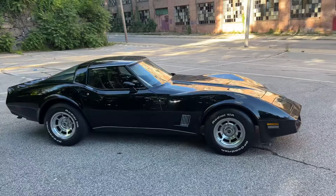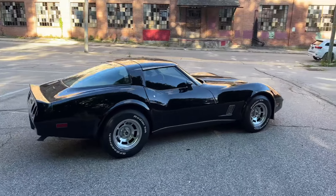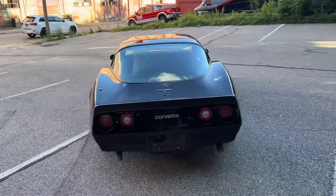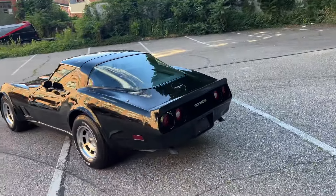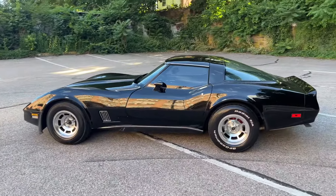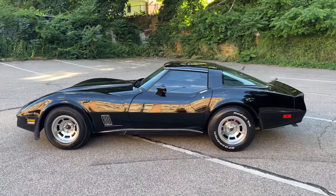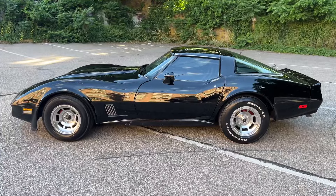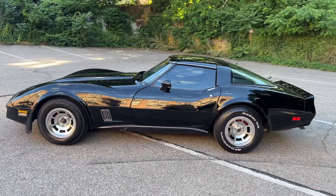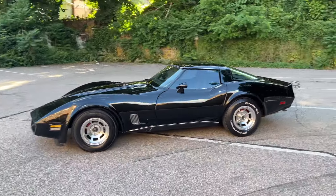Hey guys, I'm here with this 1980 Chevy Corvette. This car is a factory four-speed car, it's got 69,000 miles on it, and it has a fresh 350 in it. It runs and drives great — it's much much faster than a stock Corvette. These Corvettes didn't make much power when they were new. We didn't do the motor on it, we got it that way, but you can see all the gaskets and everything have been done. It has some kind of a camshaft because you can hear it when it idles, and it goes like hell.